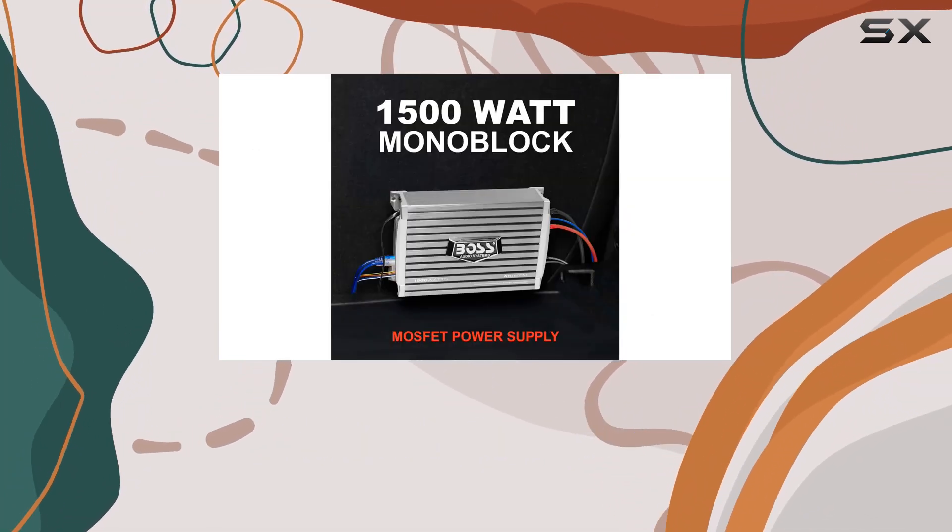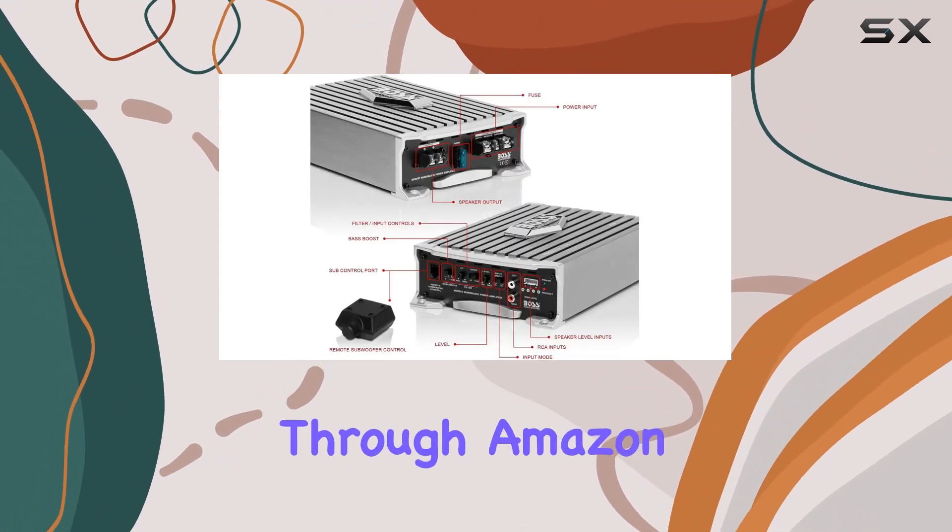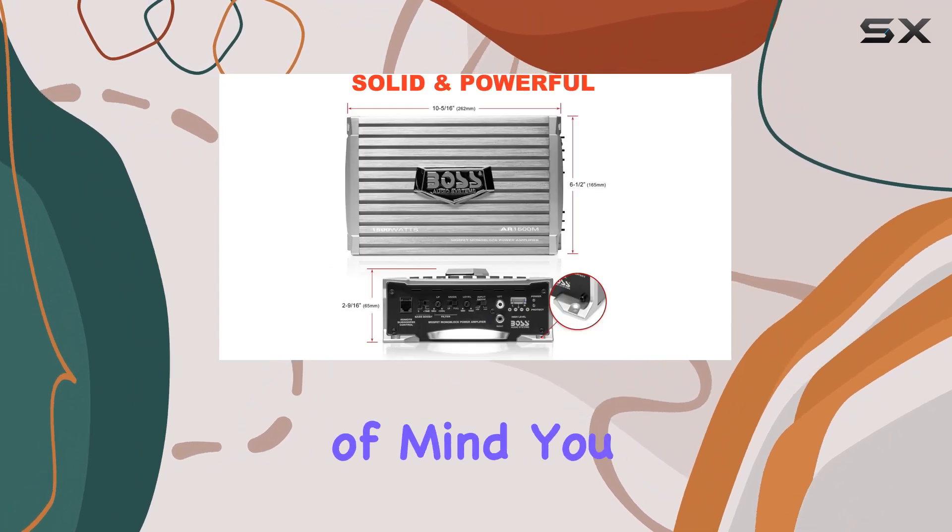And here's the cherry on top — Boss Audio Systems offers a whopping 6-year platinum online dealer warranty when you purchase through Amazon. That's peace of mind you can't beat.